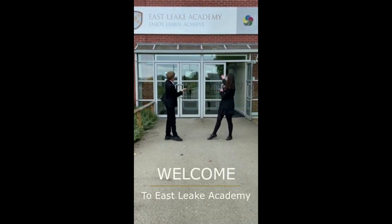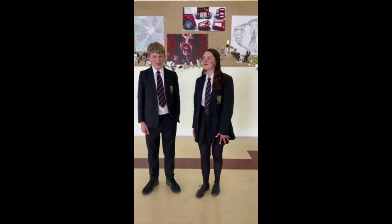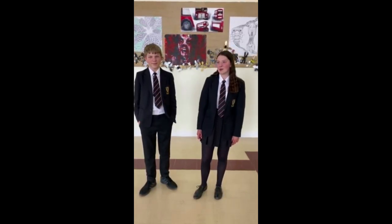Welcome to ECU Colby. Hi, I'm Will and I'm Bronwyn, and we're going to be showing you some key places in the school.